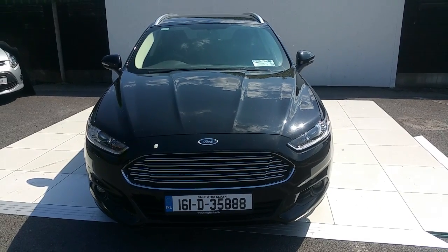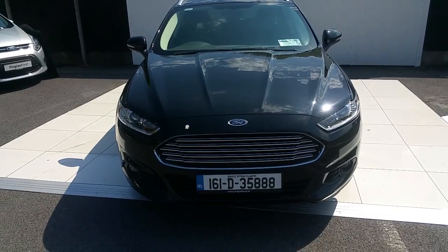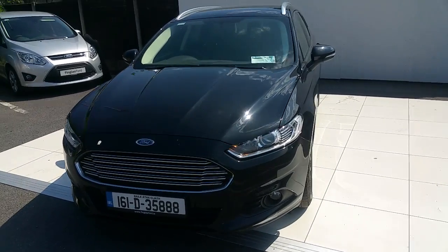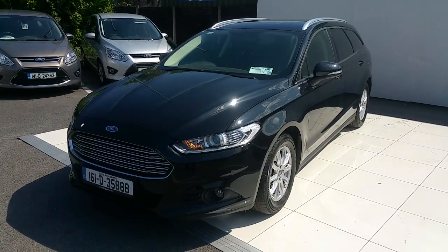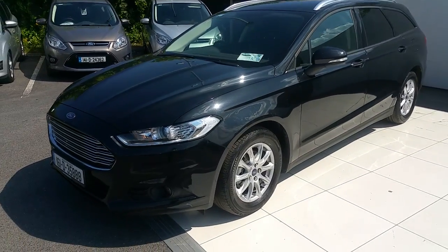Hello and welcome to Joe Duffy Finglas Ford Used Car Sales Online. Today we are looking at this 161 Ford Mondeo estate finished in black. It's a ZETEC version — a 2.0 TDCi 150 brake horsepower 6-speed manual.